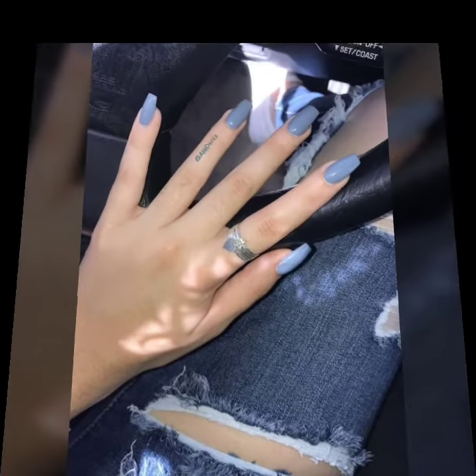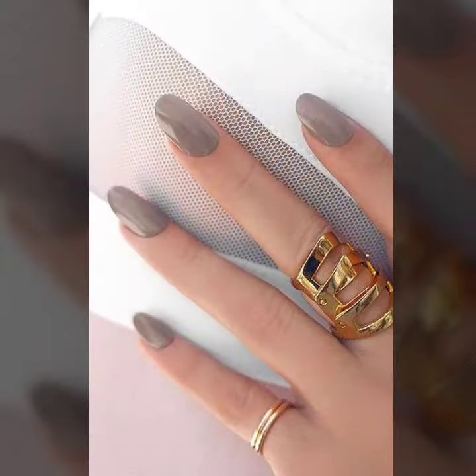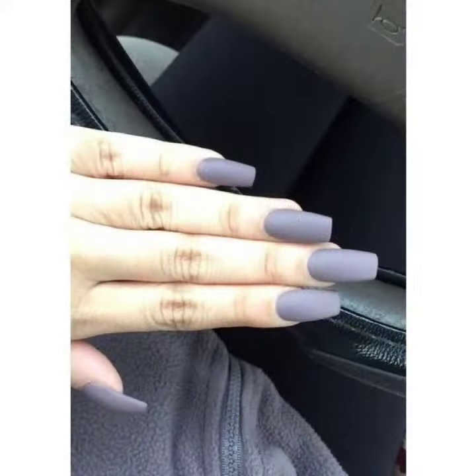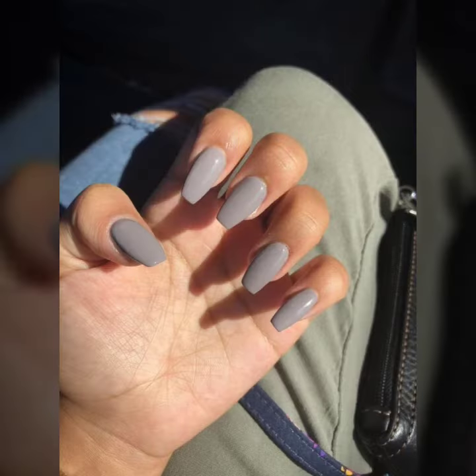So guys, let's get into the video. Today I'm going to share with you the most fabulous designs of women's nail art — beautiful gray and light to dark deep shade nail polish. I suggest you watch my video till the end.